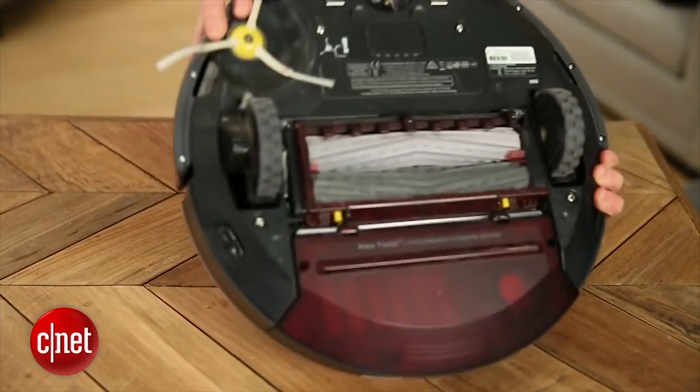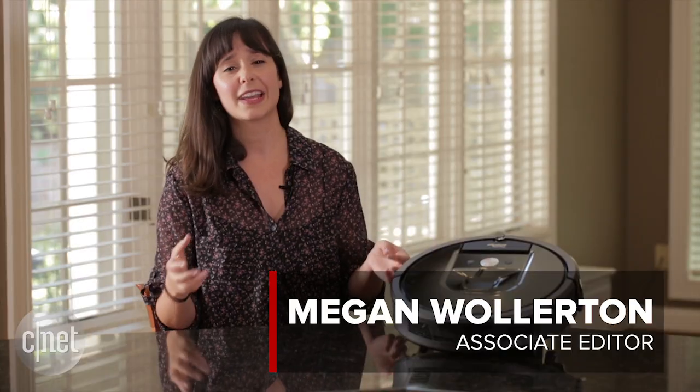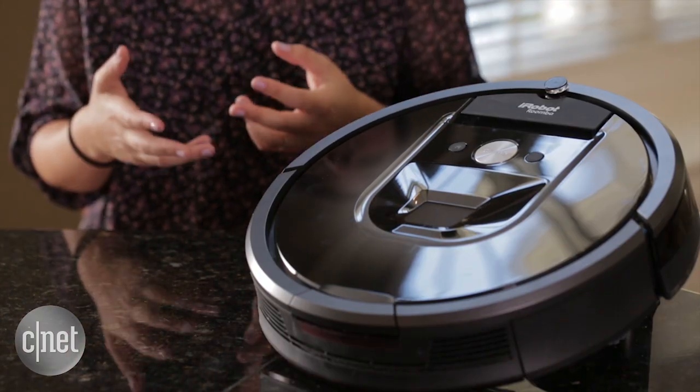We really liked iRobot's Roomba 880 that we tested a couple of years ago, so we were super psyched that the brand came out with its next version, the 980, especially because this model has a secret — it's Wi-Fi enabled, something we haven't seen on any other Roomba in the past.